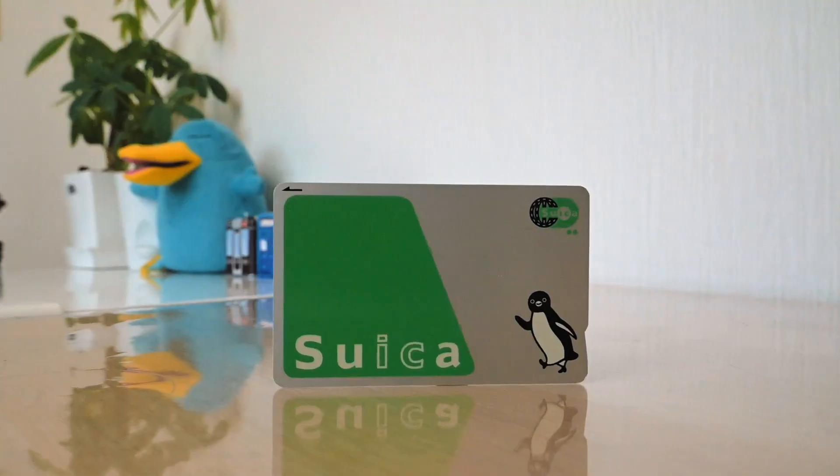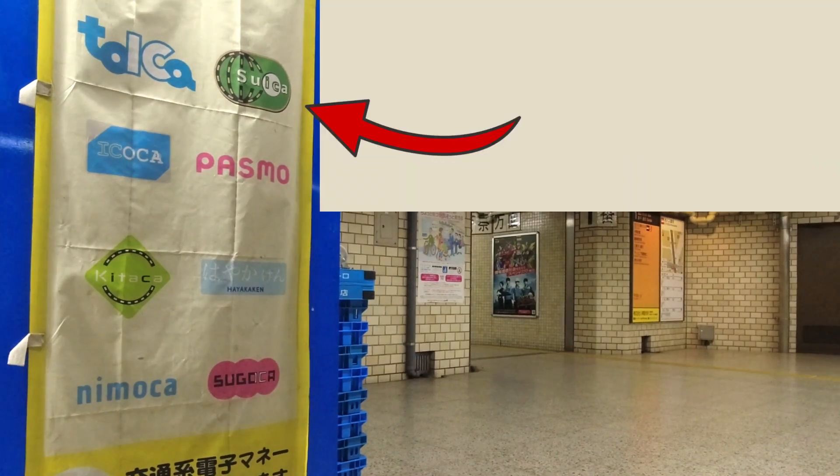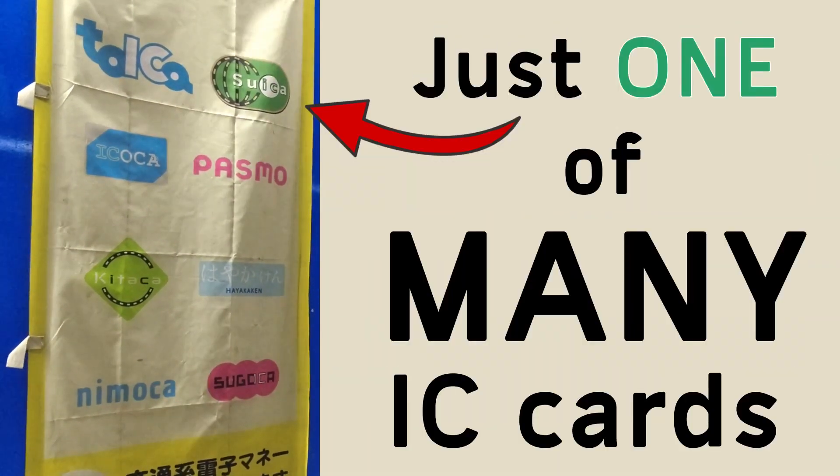If you're planning a trip to Japan, you might be wondering: do I need a Suica card? Well, a Suica card is just one of many IC cards used in Japan.